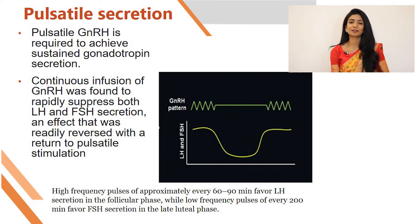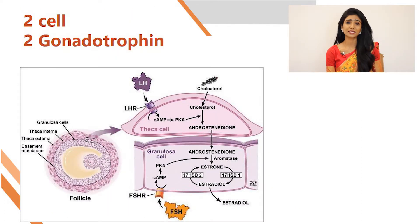Another interesting aspect: if this pulsatile fashion is altered and if the continuous infusion of GnRH takes place, then there is a rapid suppression of both LH and FSH secretion.